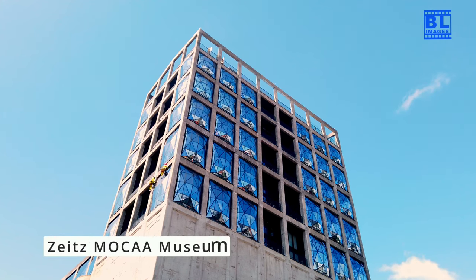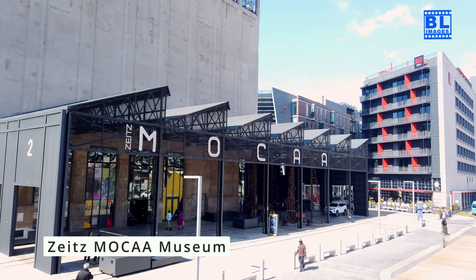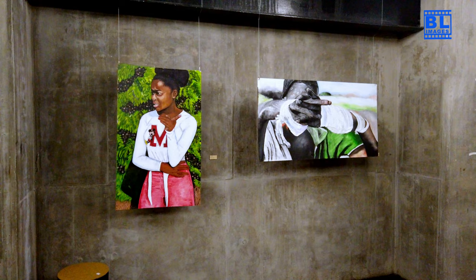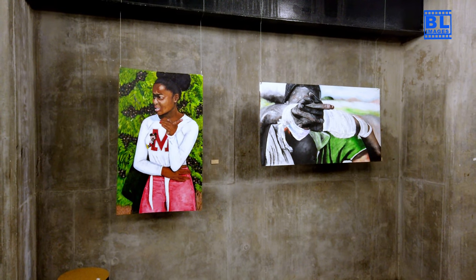Discover Cape Town's arts and culture scene at the Zeitz MOCAA Museum or catch street performances at the V&A Waterfront. There's creativity around every corner.